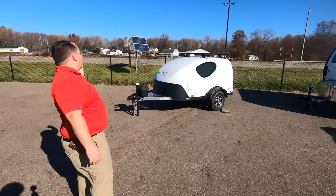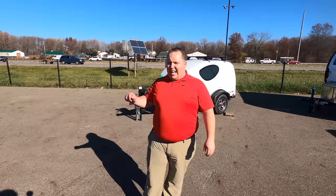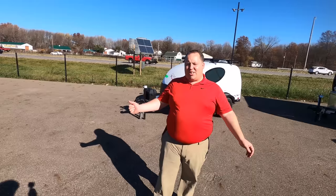We are going to take a look at the outside features first, then the inside features. Then we're going to try to find three things we love and three things we don't love about this travel trailer. We're starting in 3, 2, 1.